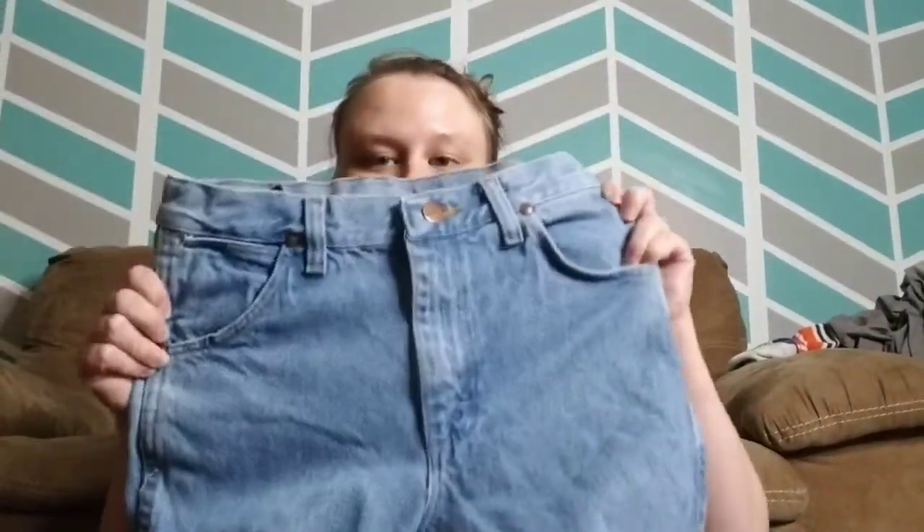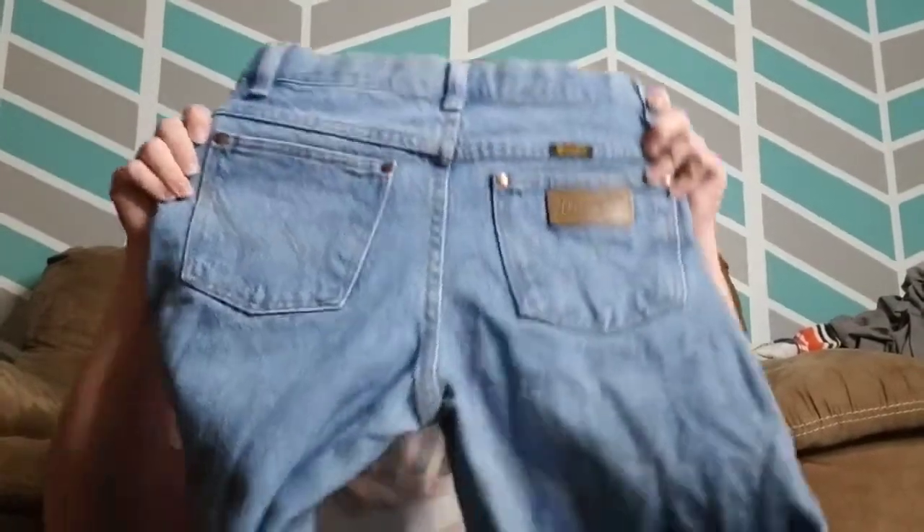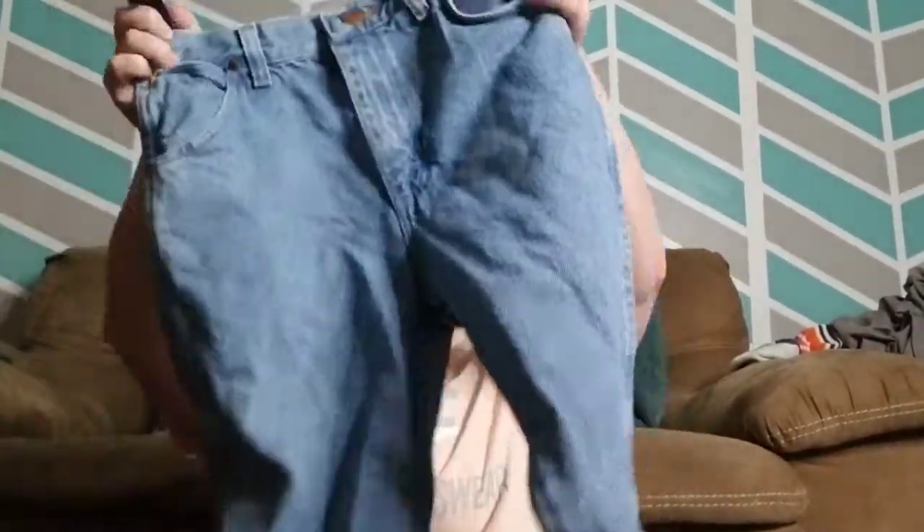These are the last few items. I'm trying to get different things and just try them out. This is a pair of women's vintage Wrangler jeans from the 80s — they actually have an adjustable waist. These might be a kid's size, but I don't know if I'm going to cut these into shorts or leave them — I think they would make a cute pair of distressed shorts.